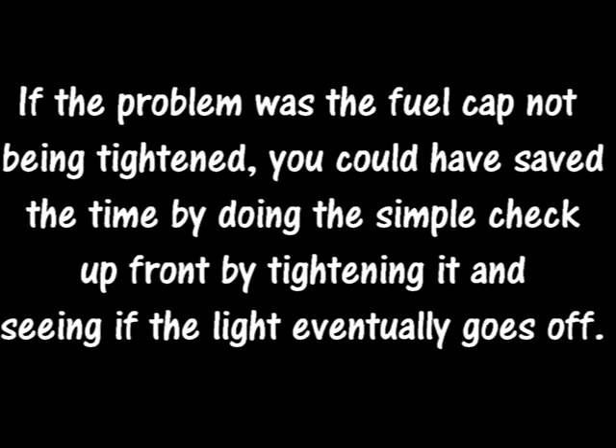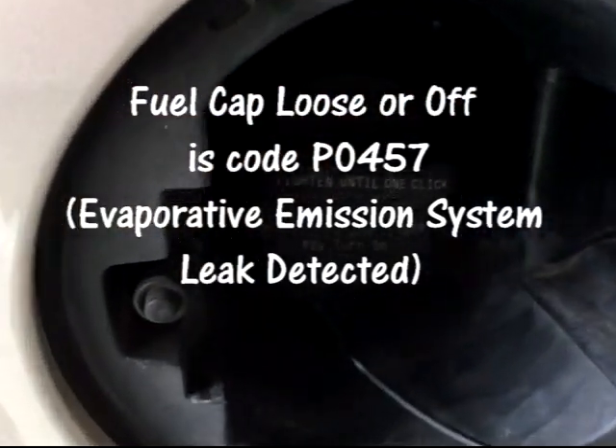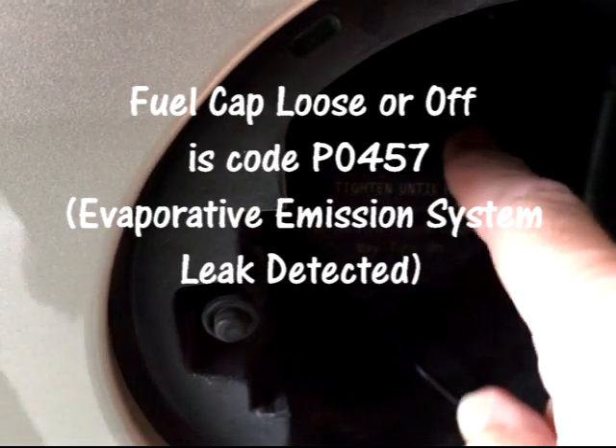If the problem was the fuel cap not being tightened, you could have saved the time by doing the simple check up front by tightening it and seeing if the light eventually goes off. I have a 2015 Malibu and I thought the fuel cap was tight enough, but the check engine light came on and it turns out I had to tighten the cap a little bit more. Even though the cap says tighten until one click or the service engine light may come on, I had to tighten it a little bit more for another click to eventually get the light to turn off after about a day. So this cap is probably getting a little weak and since the car is going on five years, maybe the cap should be replaced at some point.